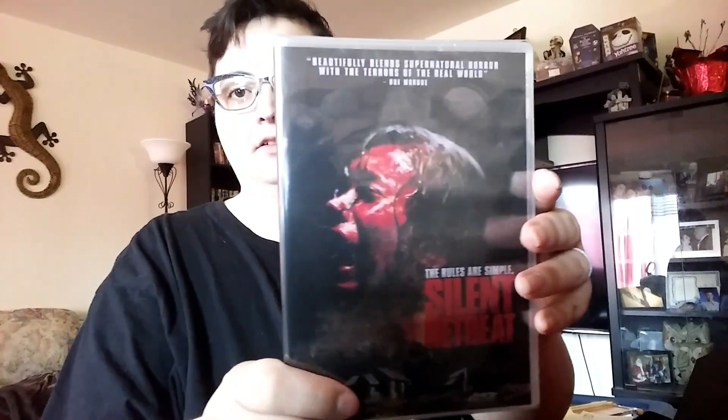We got a Silent Retreat DVD. I haven't seen this one, so that'll be interesting.